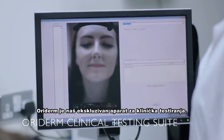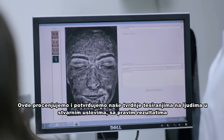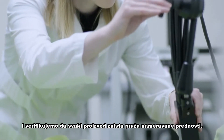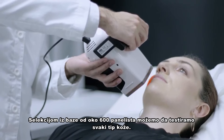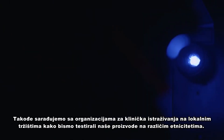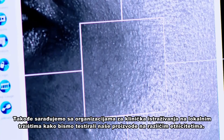Oriderm is our state-of-the-art clinical testing suite. Here we evaluate and substantiate our claims using real people in real conditions with real results, and verify that each product delivers its intended benefits. Selecting from a database of around 6,000 panelists, we are able to test on every type of skin. We also collaborate with clinical research organisations in local markets to enable us to test on different skin ethnicities.